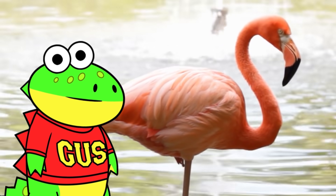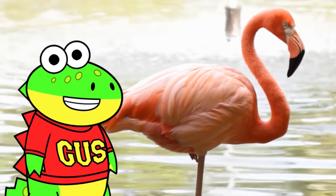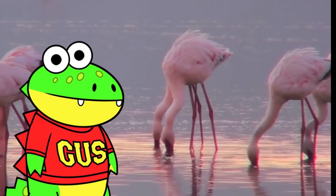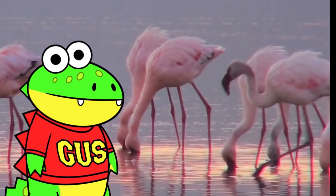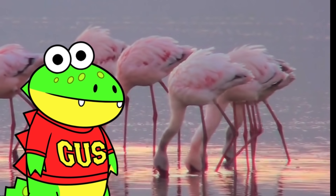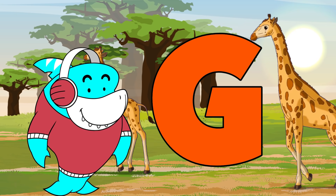F is for flamingo! Flamingo's pink color comes from beta-carotene in the crustaceans and plankton that flamingos eat. Flamingos feed by reaching down to scoop up a beak full of mud and water. Their beaks are designed to strain animals out of the mud, and the muddy water is drained out.